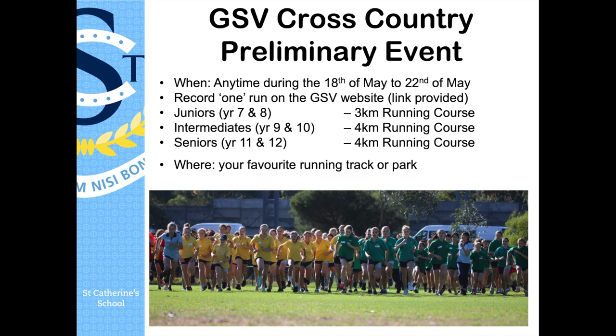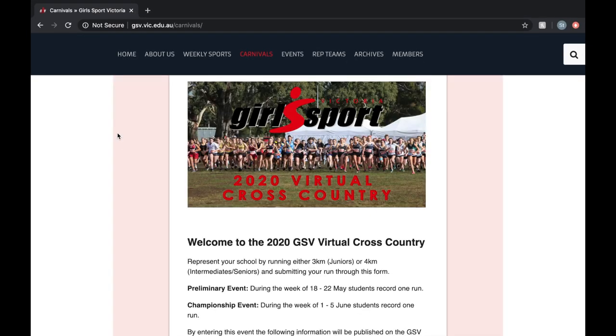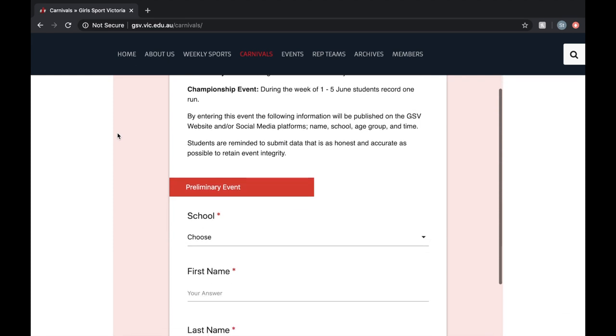I'm going to show you how to submit a time — it's really easy. You just record your run and submit your results directly to GSV via the provided link. I'm going to show you how to do that with a video. It's very similar to what we did with Mr. Racina and our house cross-country.